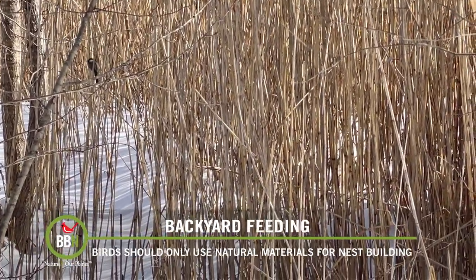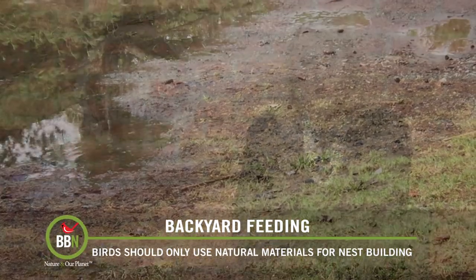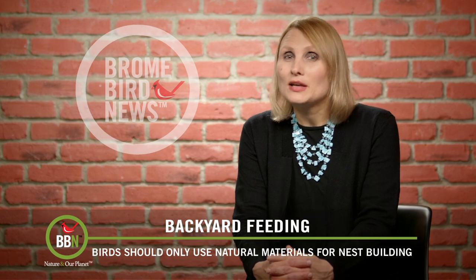Every year we watch robins help themselves to mud and grass in one of our neighborhood puddles. I took this video on April 27th, a few years back.